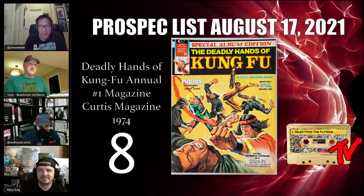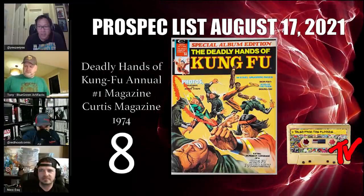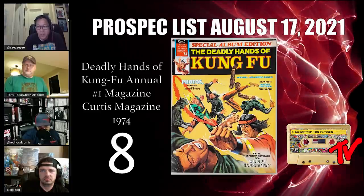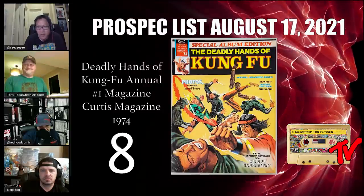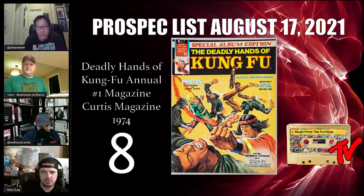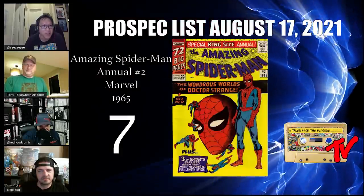At number 8 we have Deadly Hands of Kung Fu Annual number one. This is a $20–$30 book online in high grade and features the first cover appearance of Shang-Chi and Iron Fist together. The main story draws on David Carradine's Kung Fu, with Boris Karloff as Fu Manchu — Shang-Chi's father — and Christopher Lee throughout in multiple adventures with Marvel characters. If Iron Fist and Shang-Chi appear on screen together, this book will become golden.